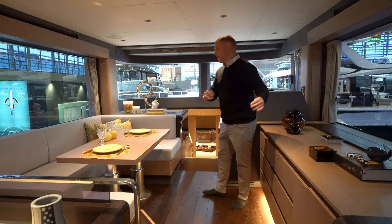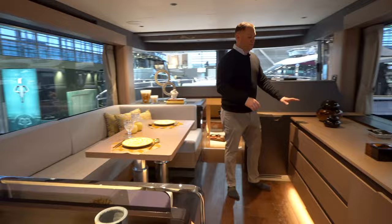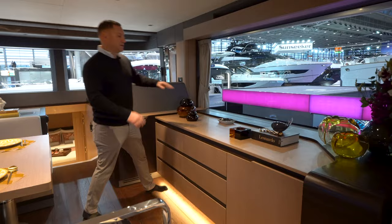Flowing in here to the salon, I've got my oversized U-shaped settee here to port. This dinette table drops down to form a daybed. I've also got this banquette storage here to starboard — drawers and a cupboard there. The TV pops out on a lift here.